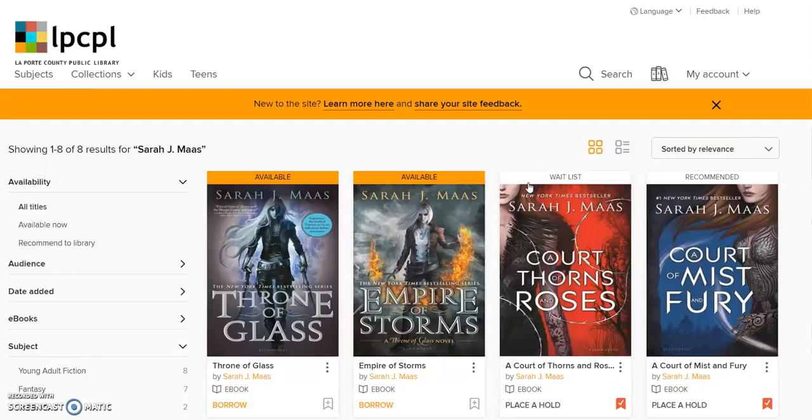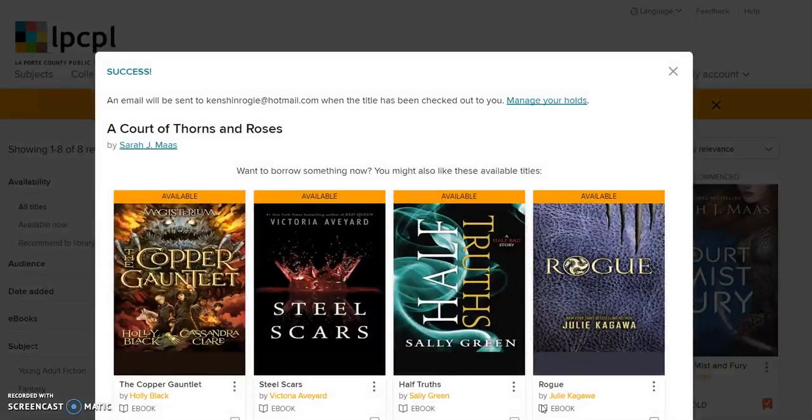If the item you're wanting to read is currently checked out, look below the image and click 'Place a Hold.' A pop-up box will appear letting you know that an email will be sent to you when the title is available. In the meantime, it offers some read-alikes based on your selection.